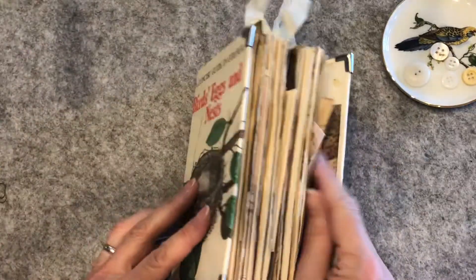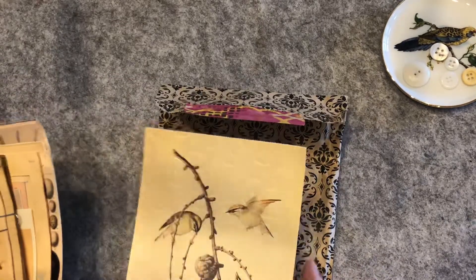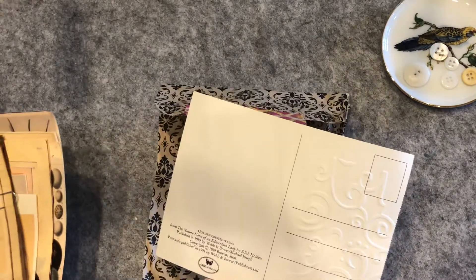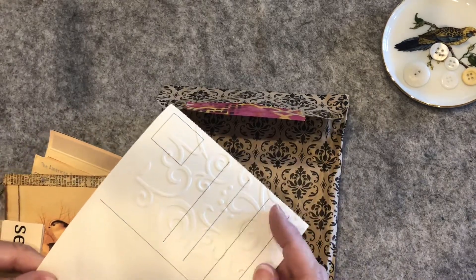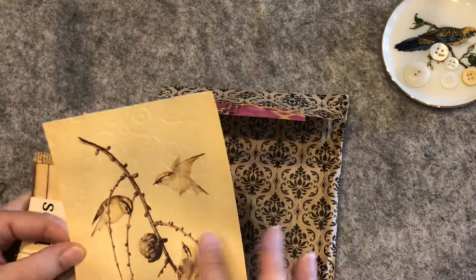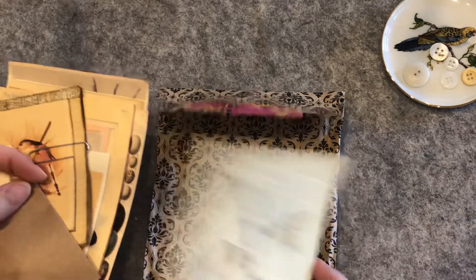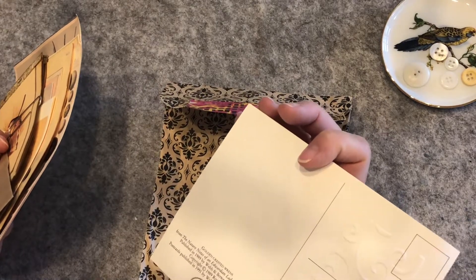I want to put this aside and show you the extras that come with this journal. You'll get this bag full of postcards — this is an actual postcard, golden crested wrens. I have dry embossed this half of it and that shows up on this side, which looks really cool. This is Edith Holden — 'Nature Notes of an Edwardian Lady by Edith Holden.' I bought a packet of postcards like that.